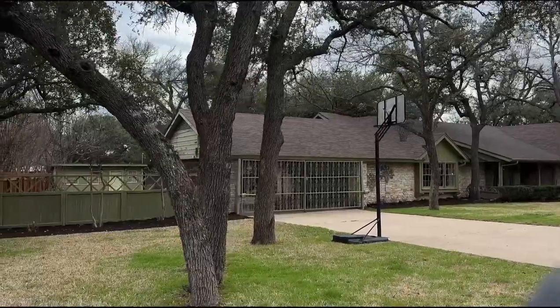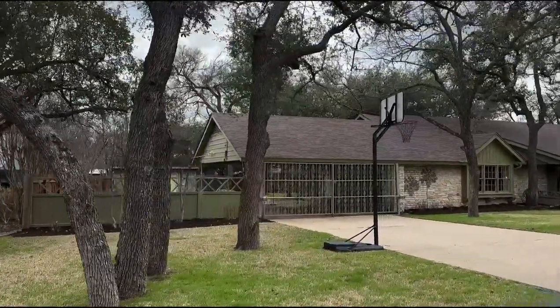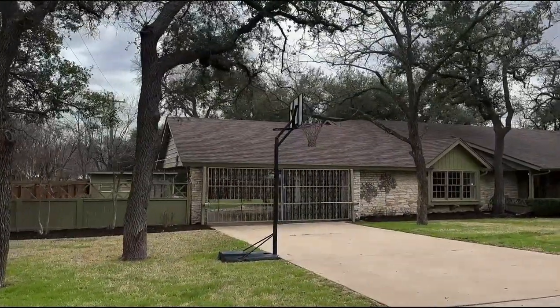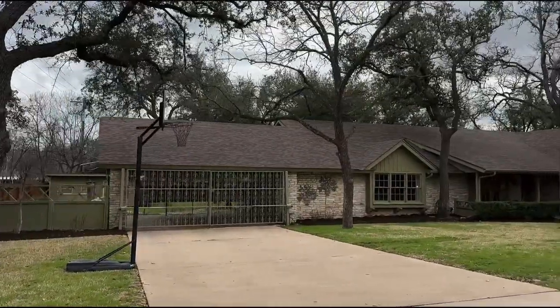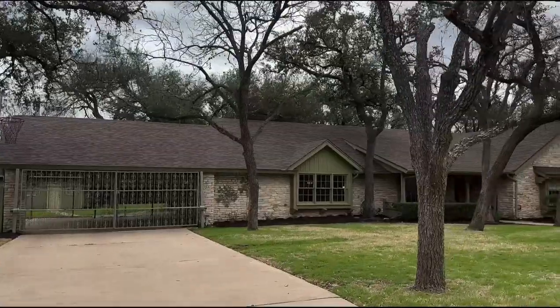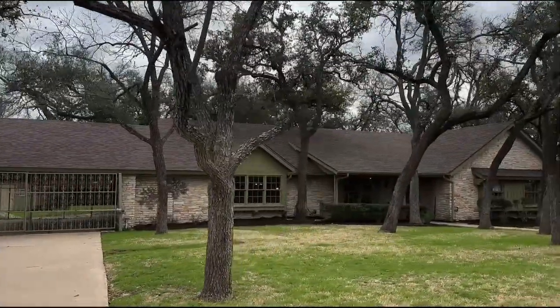I'm going to start from the left over here because there's quite a bit of property to the left of the driveway and sometimes it goes unnoticed. Those are crepe myrtles and they do look very nice when they bloom. Notice the criss-cross pattern on the fence on the right and the left — my wife really likes that. The wrought iron gates open with garage door openers, just like garage doors do.